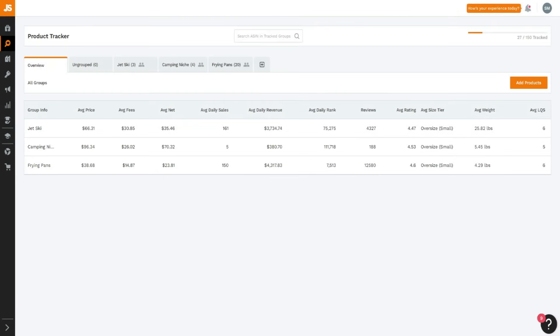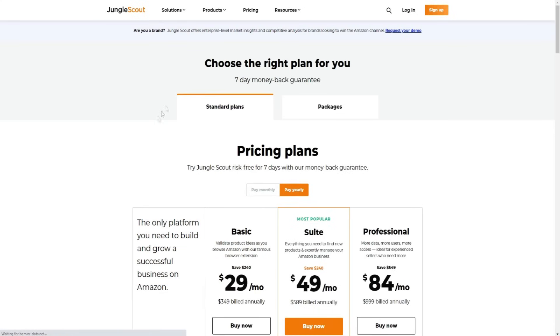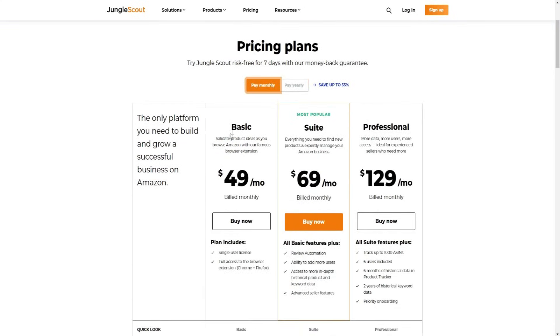As you can see right here, if we go over to the Jungle Scout website and go to the pricing plans, these are the normal pricing plans where you pay monthly. Typically you'll pay $49 a month, $69 a month for the Suite plan, and $129 a month for the Professional plan.